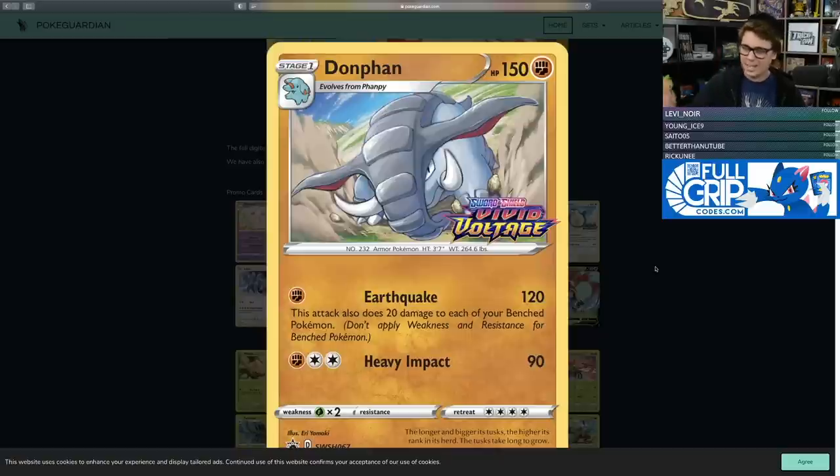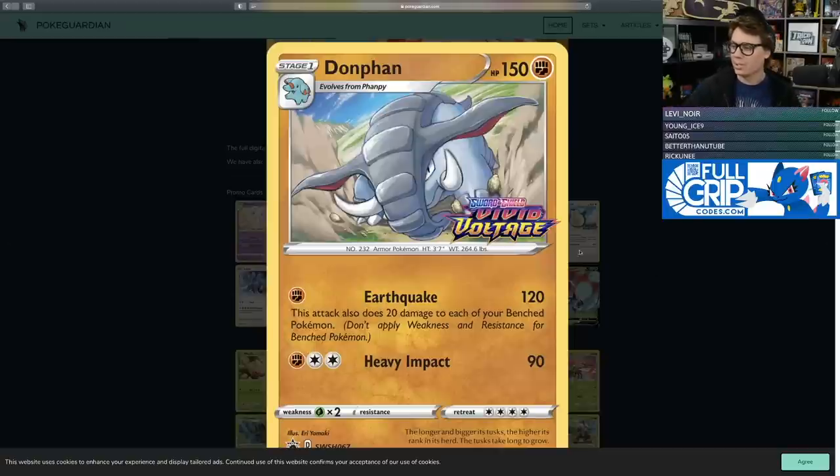It easily one-hit KOs Crobats, Dedennes, and Picaroms with a little extra help. With Fighting Dojo and being behind on prizes, you deal 40 more damage — meaning with a Vitality Band you could deal 160, and 170 damage can one-hit KO Eternatus VMAX. Donphan does have to compete with Excadrill, but Donphan doesn't mill itself, so you can build the deck differently without going hyper-aggressive mill-style.